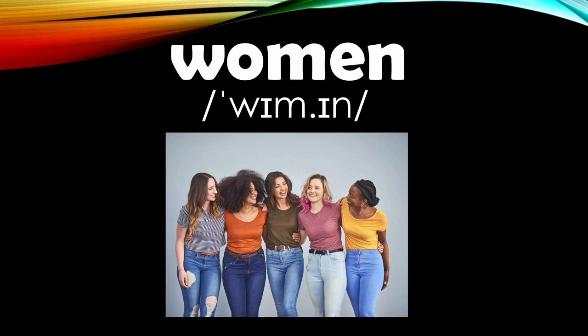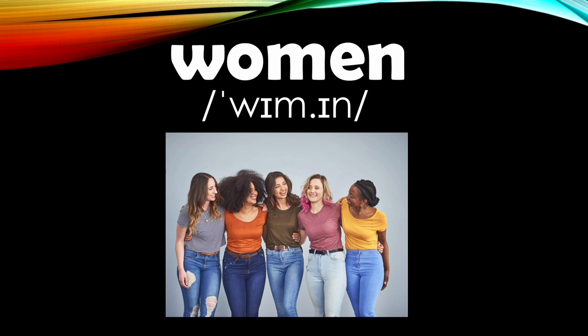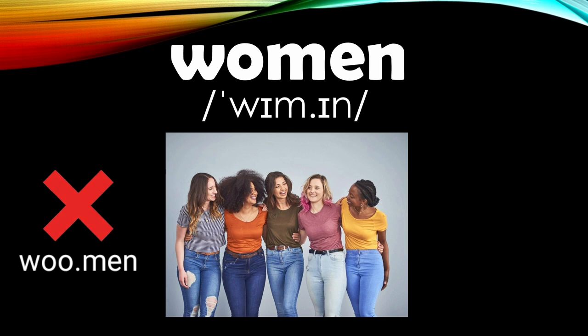Number seventeen: we have the word 'women.' Women. This is the plural form of the word 'woman.' Because of its spelling, ESL students pronounce this word as 'woman,' but this is correctly said as 'women.' Women.